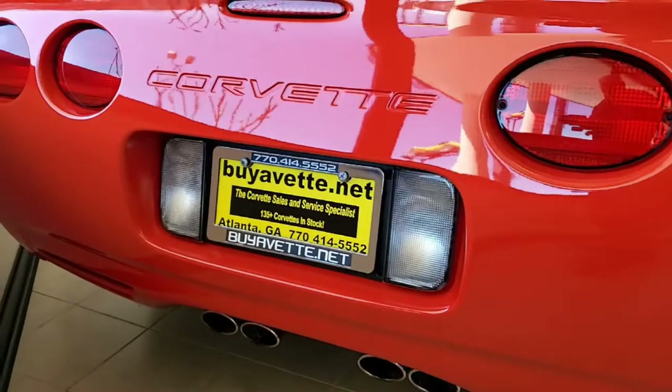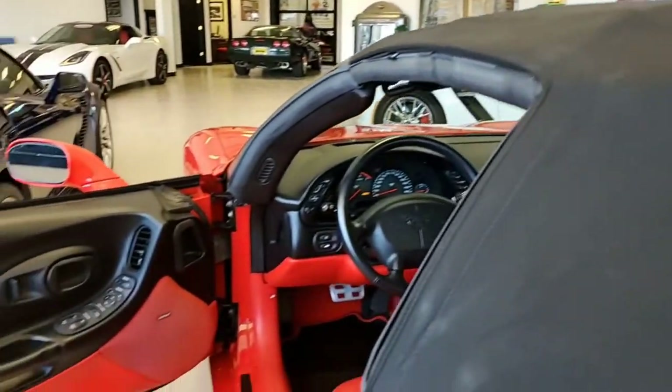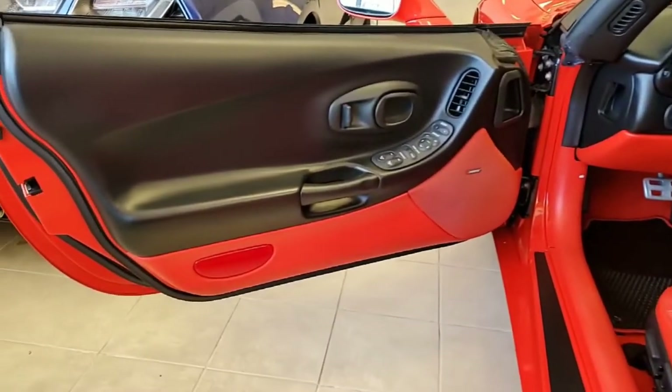And again, for this year it has that very rare red interior and shows very good factory leather seats, excellent steering wheel, excellent center console and door panels.